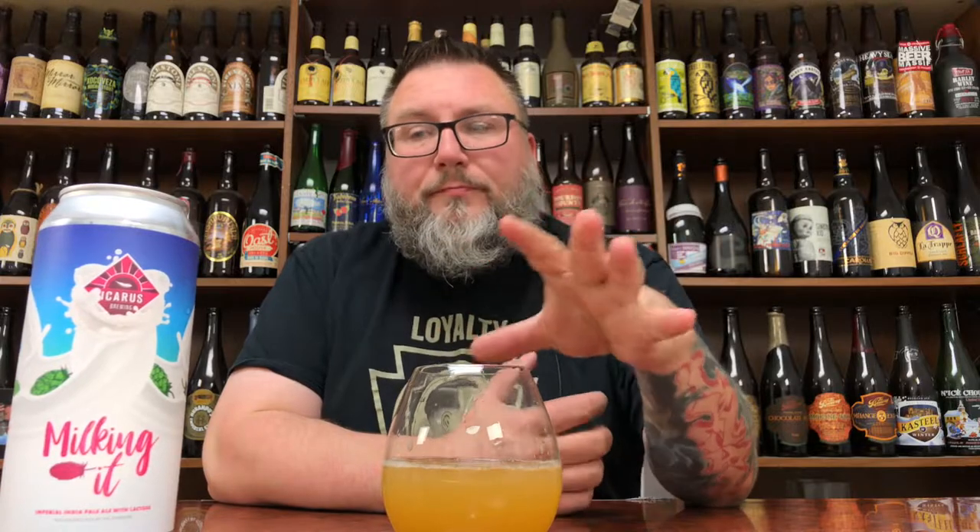Nice mouthfeel to it. Didn't expect that with how quick the head dissipated — not the densest beer in the history of mankind, but quite nice in a very light touch. A very subtle dabble of lactose, very gentle. It adds something to the beer but doesn't get too showy and overtake the beer and make it become something that is not beer.